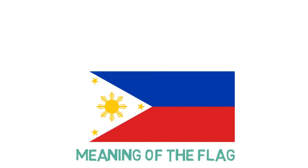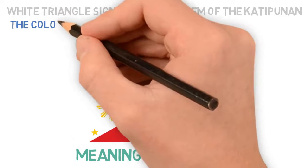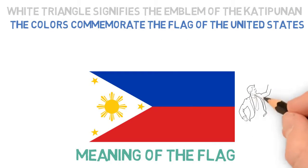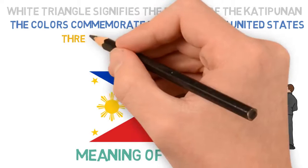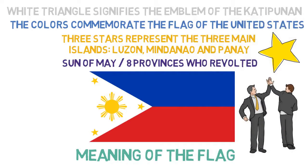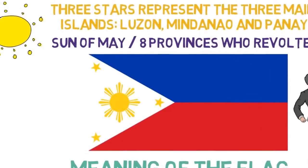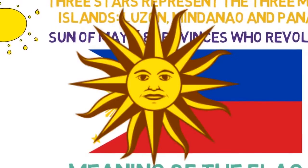As for the meaning of the flag, according to the Proclamation of Independence, the white triangle signifies the emblem of the Katipunan — the secret society that opposed Spanish rule. The colors commemorate the flag of the United States as a manifestation of gratitude for American aid against the Spanish during the Philippine Revolution. The three stars represent the three main islands: Luzon, Mindanao, and Panay. The sun represents the great strides made by the sons of the country along the path of progress and civilization, while the eight rays represent the eight provinces which originally rebelled against Spanish rule. The sun is also likely a remnant of the Sun of May, influenced by Spanish rule or ancient native populations.